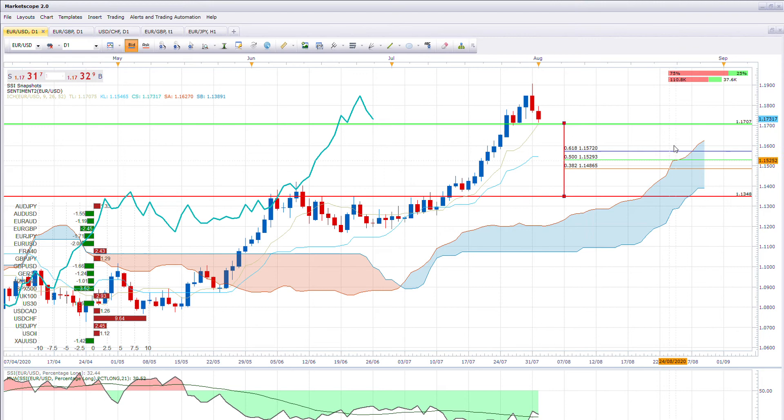Technically we're up — we're in an uptrend — so we should see some support on the Kumo cloud. There's your 50% level there, and that's due to occur at the end of the month.